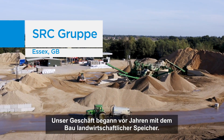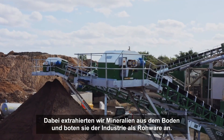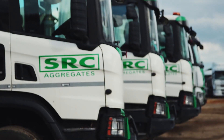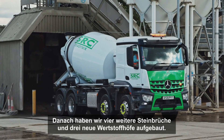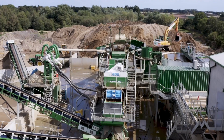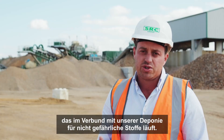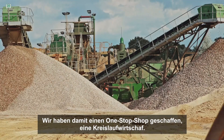The business started years ago building agricultural reservoirs, extracting mineral out of the ground and supplying it to the industry as a raw product. SRC as you see it today was born about 10 years ago where we got permission for our first quarry at Colchester. We've gone on to develop four more quarries and three new recycling depots, and since then we've invested a new one here at Martell's, bespoke designed for non-AS soils, which runs in conjunction with our non-AS landfill here. So we've created a one-stop shop, a circular economy.